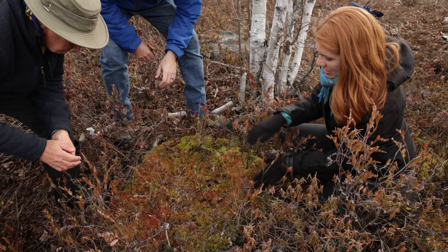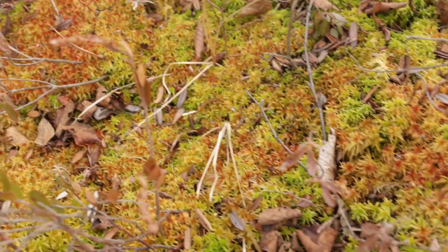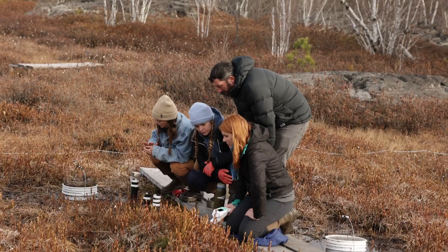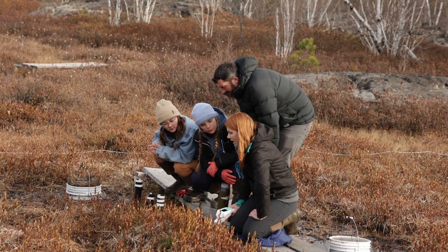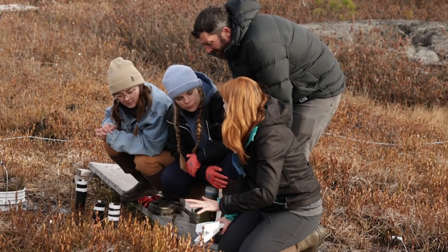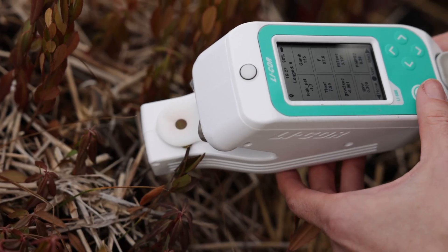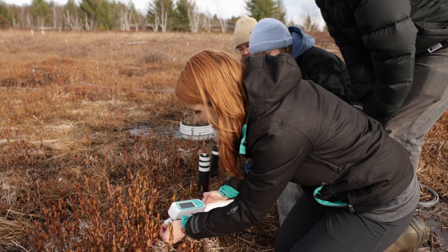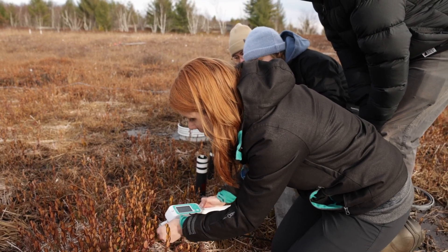These little mosses — peat mosses — are the ecosystem engineers of peatlands. Through their actual biology and the way they grow, they create the conditions that define these wetlands. One thing that they do is exchange hydrogen ions for the nutrients that they need, which completely acidifies the local environment around them. This creates very specific acidic, nutrient-poor conditions that make the peatland largely inhospitable for some species but exactly what other species need.